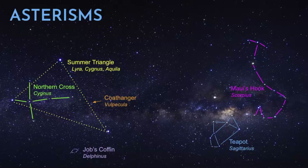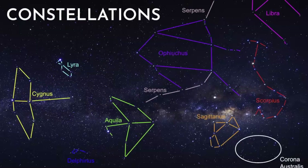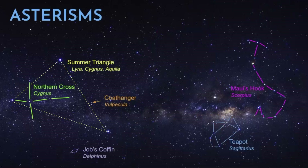Here is the full view of constellations — those are the constellation patterns, while the asterisms are just simpler patterns. In this video, we're focusing on the fish hook, which after all these years of living in Hawaii, I just know it as Maui's Hook.